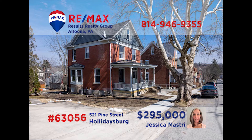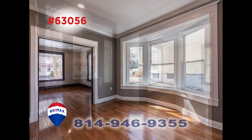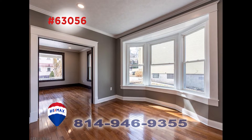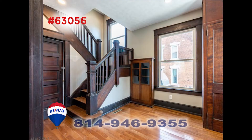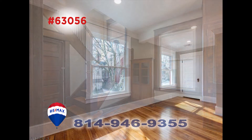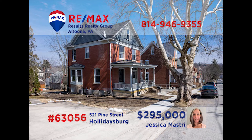Meet Jess Mastry in Holidaysburg to tour this incredible home on Pine Street. You'll be awestruck by this home's amazing details as soon as you walk in. Pass through the pocket doors to see the spacious and bright dining room. Turn around and you'll find the large kitchen and its stainless steel appliances. Head up the beautiful staircase to see the home's three bedrooms. You need to see this one in person. Call Jess for your private tour.